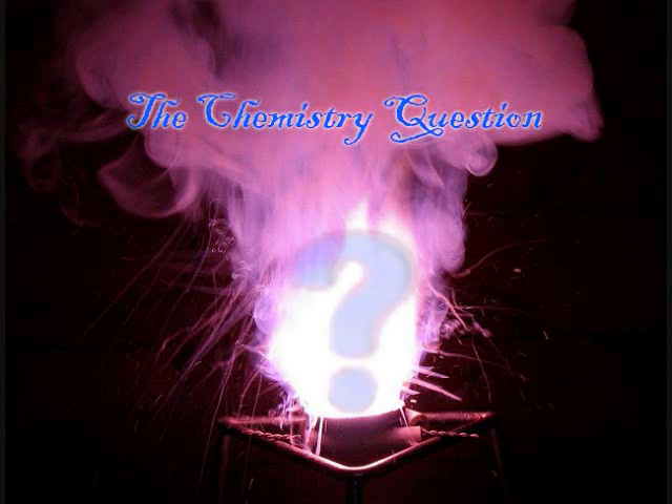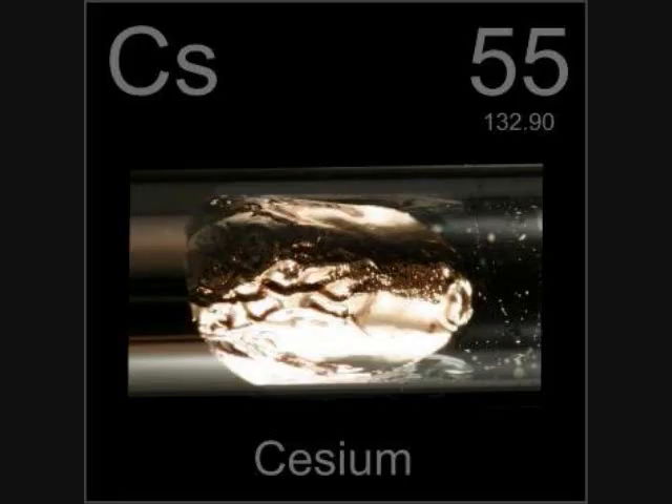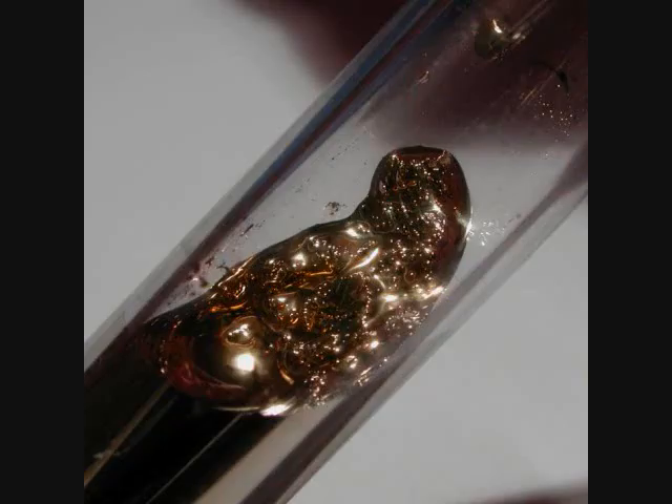Welcome to the chemistry question. Jordan here and this video is about cesium. Cesium is naturally silver in color, however any oxygen impurity — which in reality happens no matter how good of a vacuum seal you have, or argon, or whatever — there's a little bit of oxygen will make it gold in color.